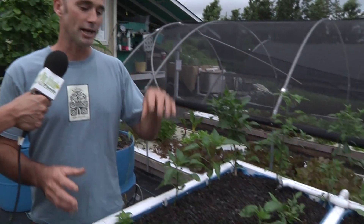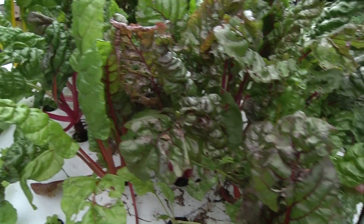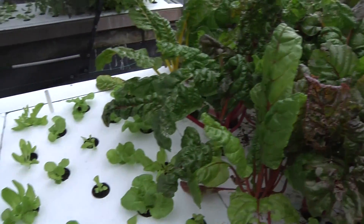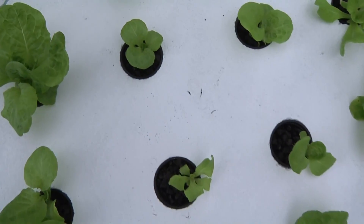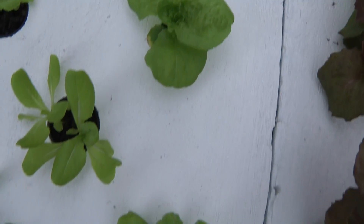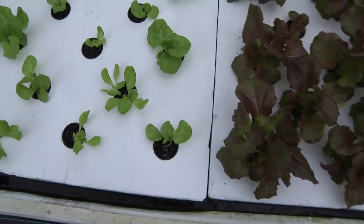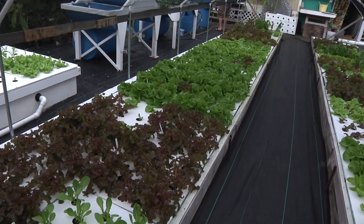By combining aquaculture and hydroponics, we have canceled out the negative aspects of each. In this system we have edible fish who are providing nutrients into the water system, and that water gets pumped up through the hydroponic portion where the plants are cleaning the water for the fish at the same time. So what we've got is a symbiotic relationship — a simple and assisted ecosystem.